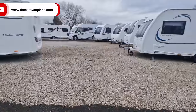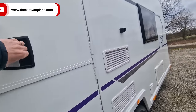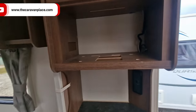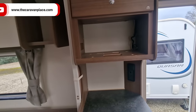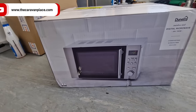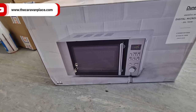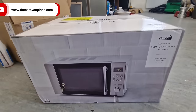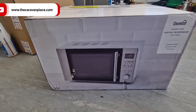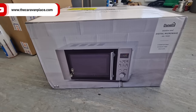Now on to the Bailey Phoenix — I'll show you the issue. Nothing major, nothing drastic. When we got it there was no microwave — the original had packed up. I took a bit of a risk because I never measured the opening, but I found this Dunelm 20-litre 700-watt microwave for about £70 delivered. It's as close as we've found to the actual original microwave.